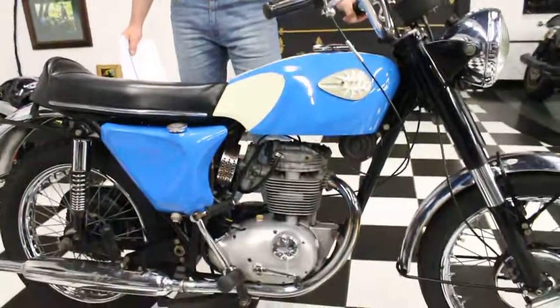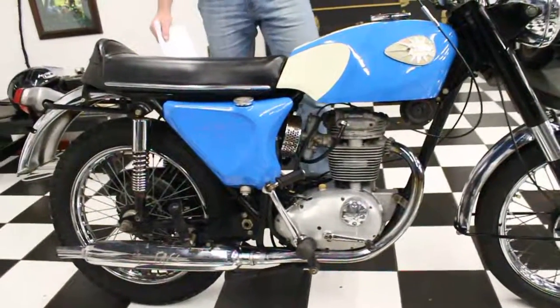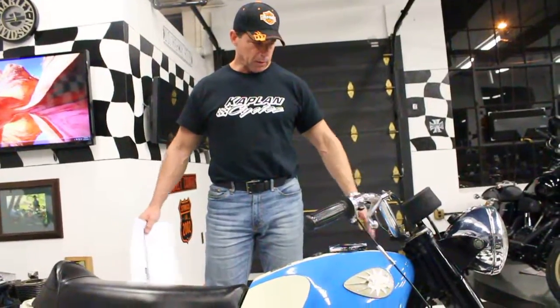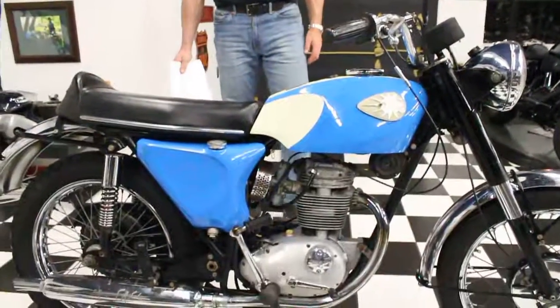If you have any questions about it, give us a call at 860-454-7024. Good luck bidding on the bike. You're welcome to come look at it. We ship anywhere in the country for $500 or less. Good luck bidding on it. God bless.